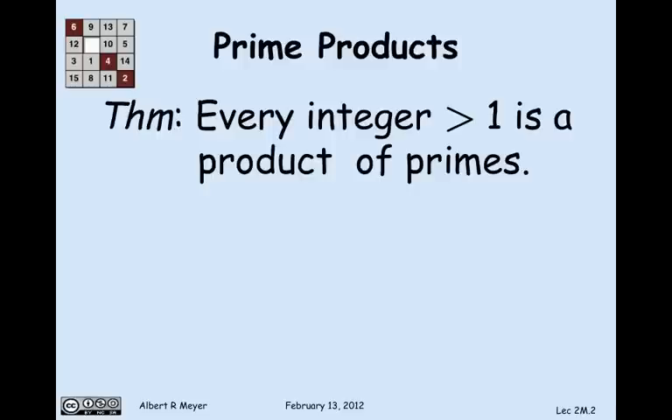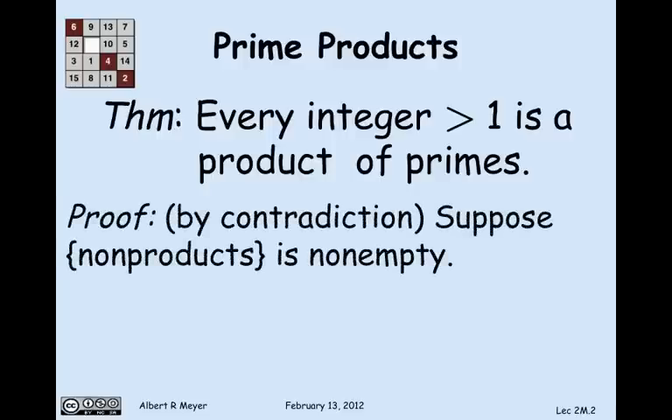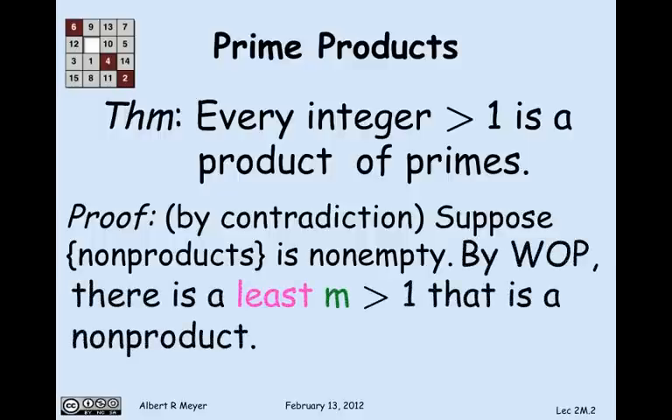The way we're going to prove this is by contradiction. We'll begin by assuming that there were some numbers that were non-products of primes — that is, the set of non-products is non-empty. Applying the well-ordering principle to this non-empty set, there's got to be a least one. So m is a number greater than 1 that is not a product of primes.